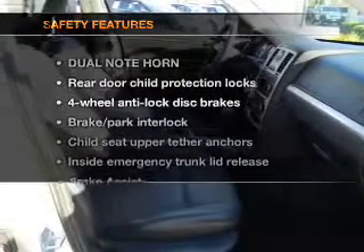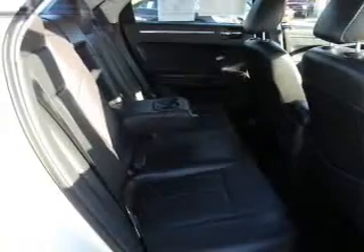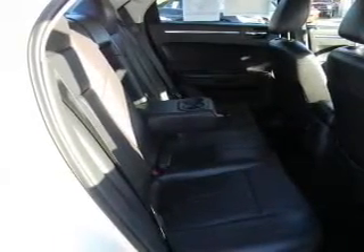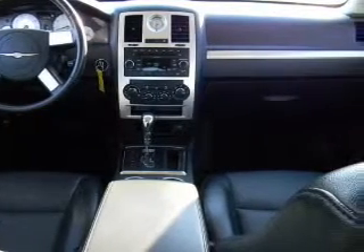If safety is a high priority, rest assured knowing that these top safety components are included: traction control, stability control, low tire pressure warning, independent suspension. Call today to schedule a test drive.